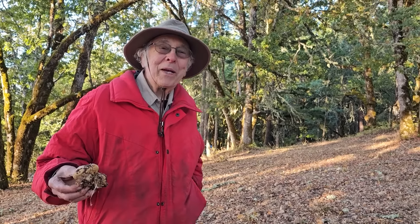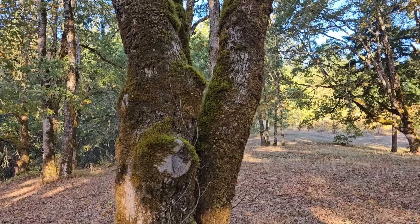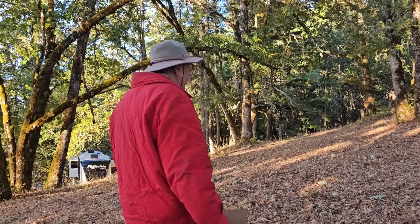My absolute favorite mushroom, of course, is Hericium abietis — the bear's mane. And second to that would be the lion's mane, which grows on the oaks. The lion's mane will start showing up here in mid-November, so we're too early for it. I would never leave here. Why would I leave? You've got everything. I don't go anywhere else now that I've discovered this.